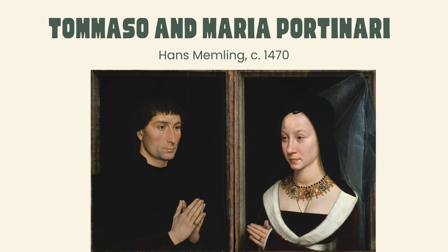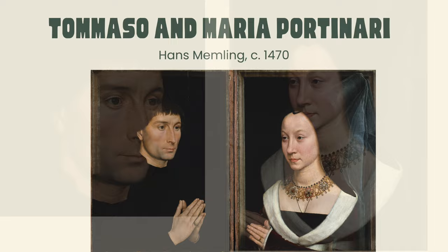According to records, this work was once a triptych with a painting of the Virgin Mary separating the couple's portraits. This was to demonstrate their piety, while their rich clothes represented their material wealth.